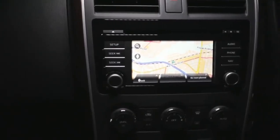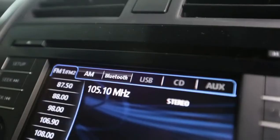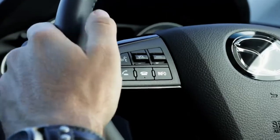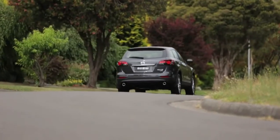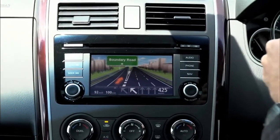The CX-9's infotainment interface has been simplified to replicate that of devices that you already use. It includes USB and Bluetooth connectivity to use with your smartphone, while speech command allows you to call friends, choose a radio station or pick a song with just the sound of your voice. The system can even read your SMS or email straight from your phone to help keep you connected while you're out on the roads. And an updateable TomTom navigation system will help guide you to your destination.